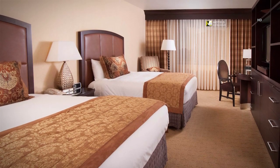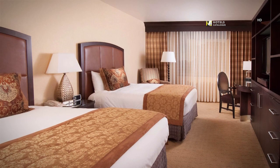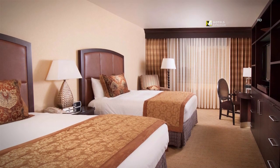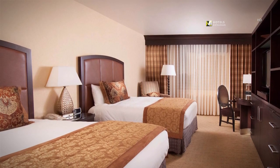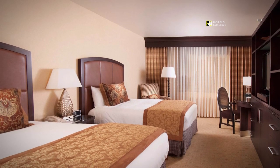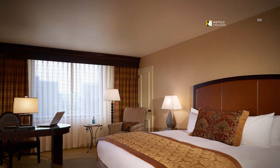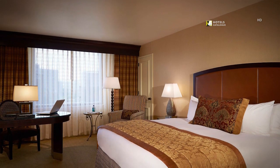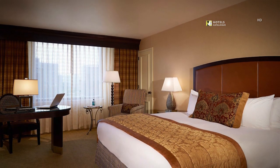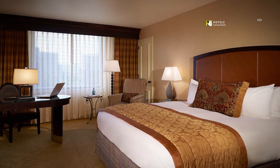With 324 square feet of tastefully decorated space in our double-double guest rooms, there's room for the whole family to rest comfortably during an exciting trip to the Dallas area. All of our guest rooms feature a spacious work desk with convenient electrical outlets, an in-room safe large enough for your computer, and complimentary wireless internet to make you feel at home.